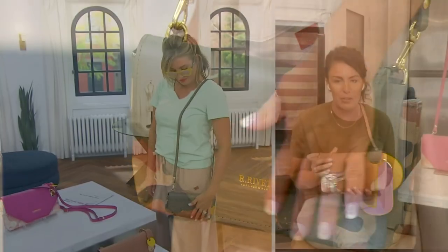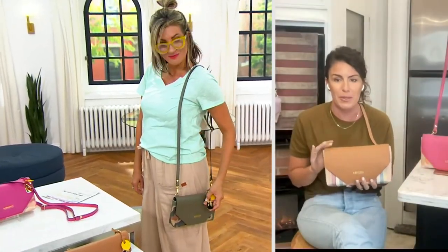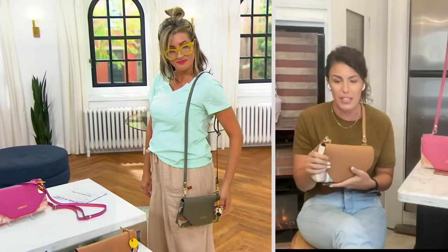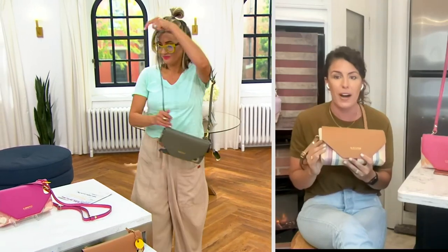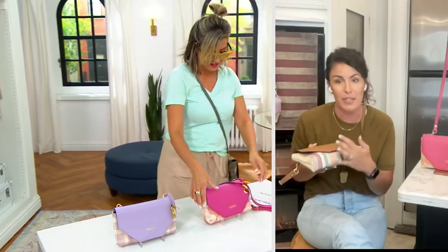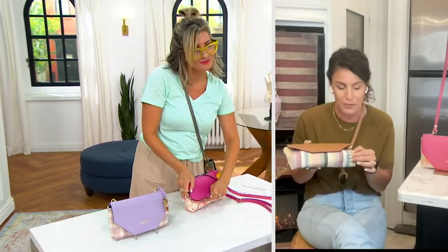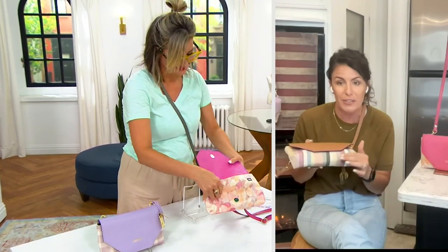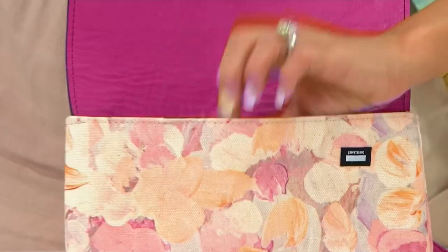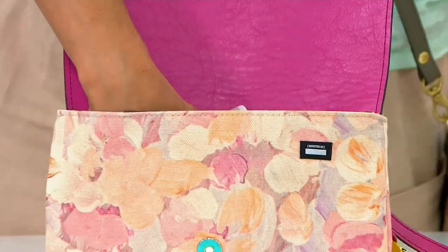The camo is my absolute favorite, but this stripe I'm holding has such fun colors — blues, peaches, browns that match the leather flap, a beautiful yellow. There's so much variety. Look at the unexpected inside the bag. And we're already 200 out the door.